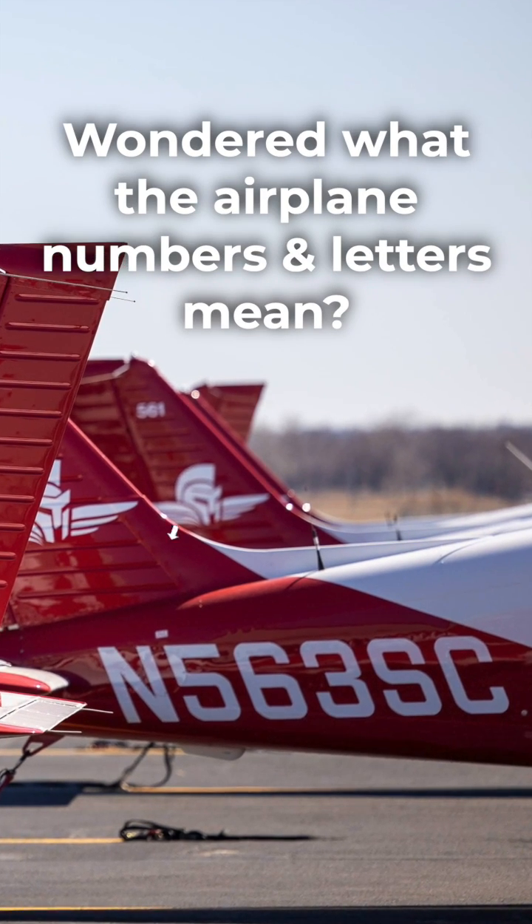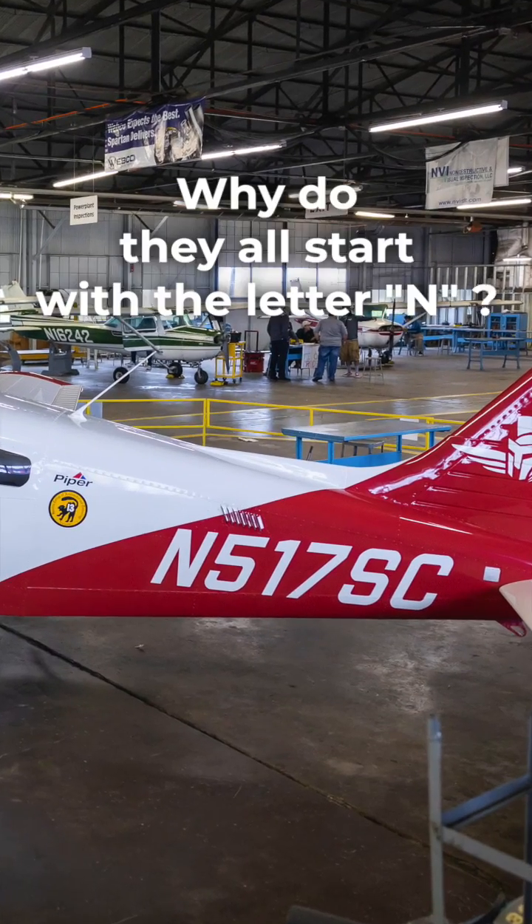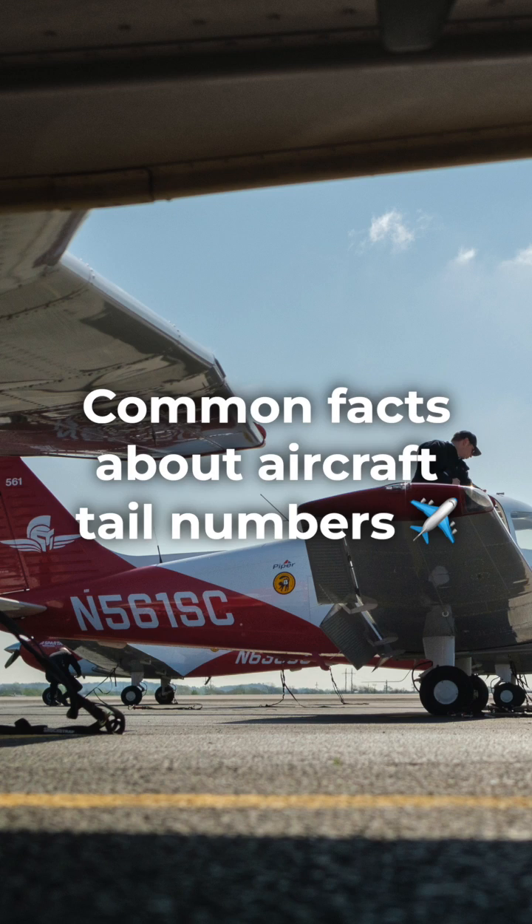Have you ever seen a plane and wondered what the airplane's numbers and letters mean on the tail? And also, why do they all start with the letter N? Let's answer some common questions about airplane tail numbers.